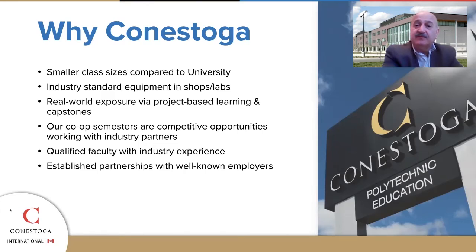Faculty have experienced many years of work in their fields and bring their experiences into the classroom, and of course our relationships with employers help connect students to jobs.